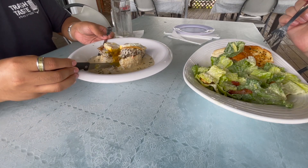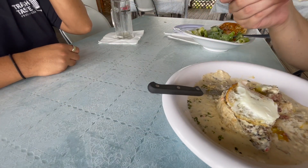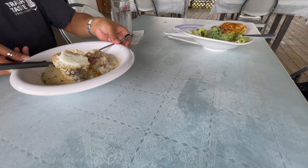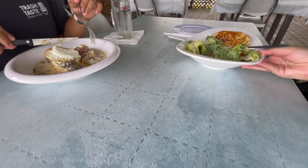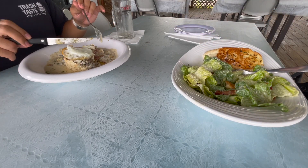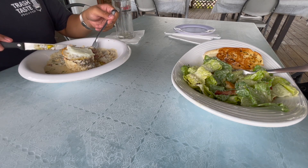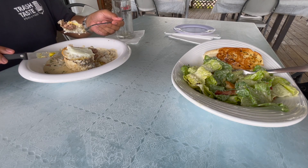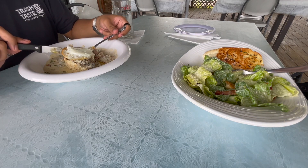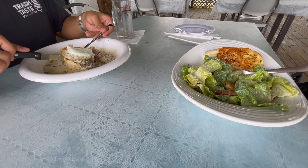It looks so good! Oh my god! It's good. Did you even hear that sound that came out of my lungs? That was so good. I'm having an out-of-body experience right now. Why is it taking me so long? It's so hard! It has everything that you like.